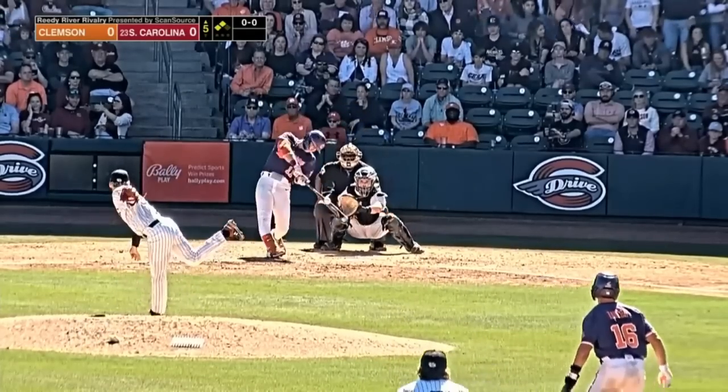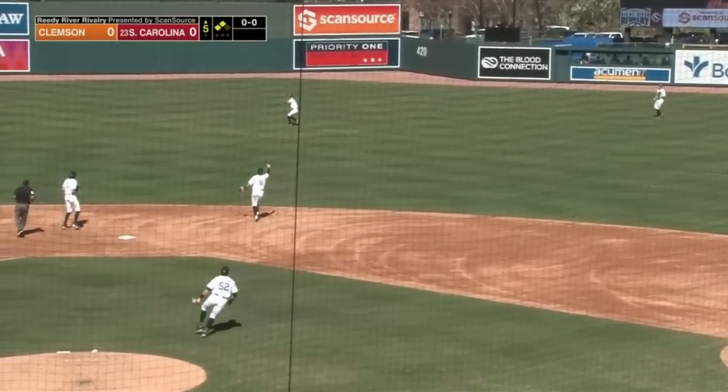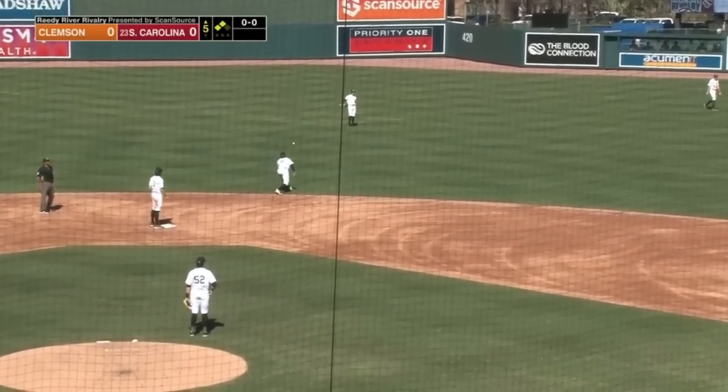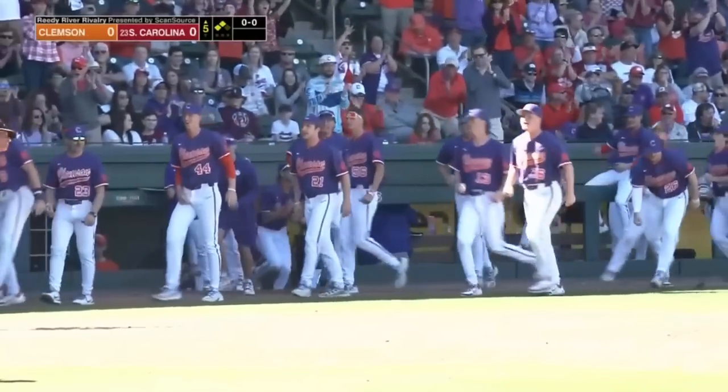LeCroy at third is even but everyone else is back. Line drive center field — base hit. That's going to score one, that's going to score two. And just that quickly Clemson has grabbed a 2-0 lead in this ball game.